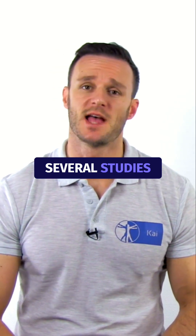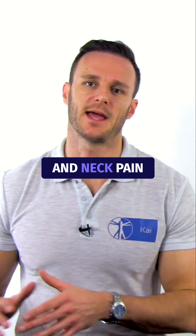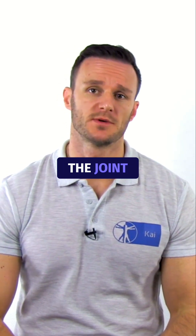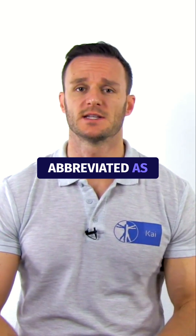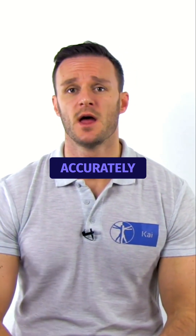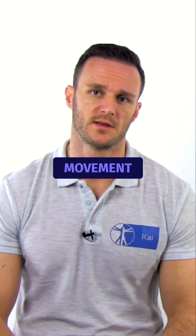In recent decades, several studies have examined the relationship between proprioceptive deficits and neck pain. Cervical proprioception can be measured using the joint position sense error, abbreviated as JPS-E, which reflects a person's ability to accurately return their head to a predefined target after cervical movement.